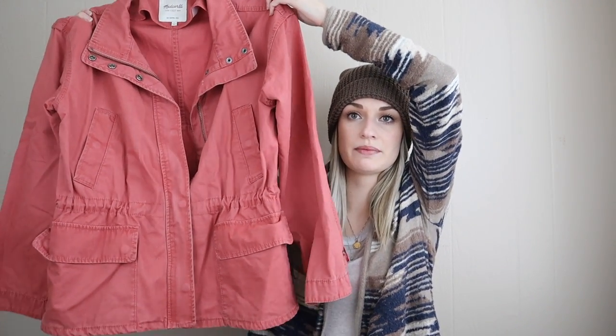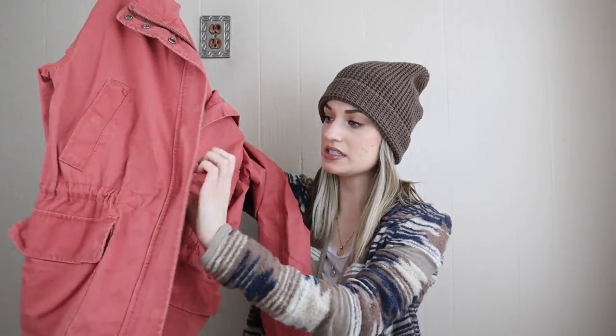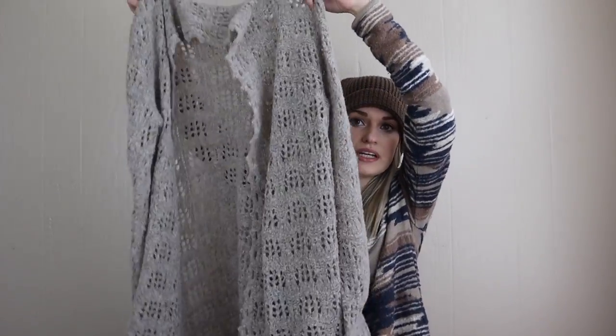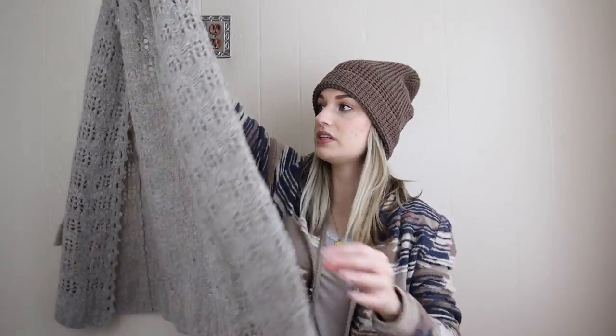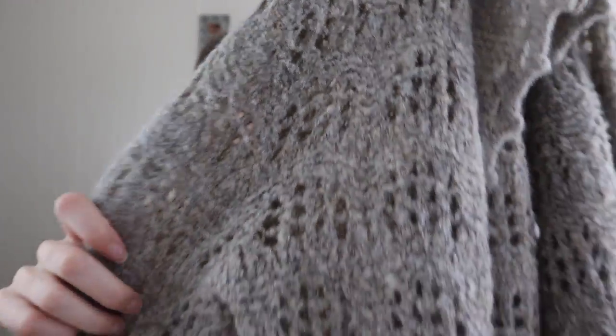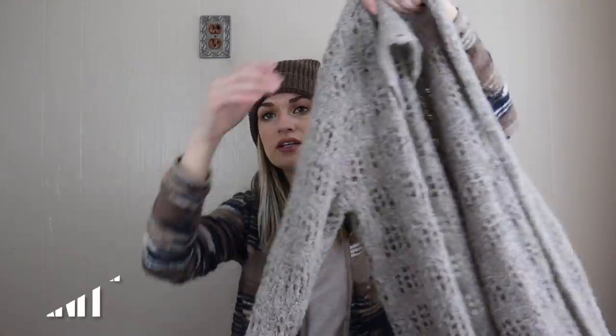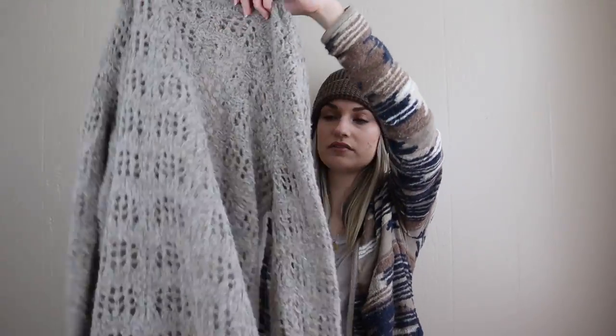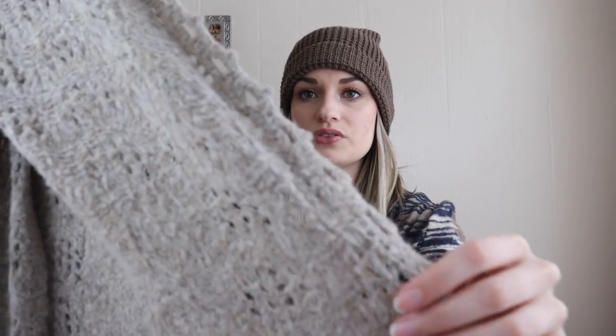Next up we have this really nice Madewell utility anorak style jacket in a salmon color. It does zip as well as snap in front and has a drawstring inside so you can cinch it to be more flattering — size large. Next is this really pretty long line duster length cardigan with an all-over pointelle knit, which is a keyword. It's a great boho layering piece and I like the trim.